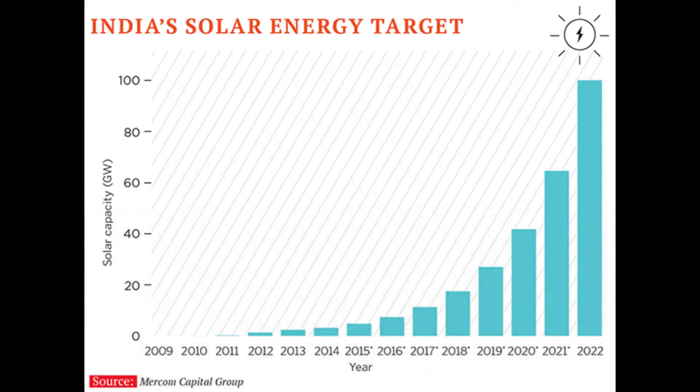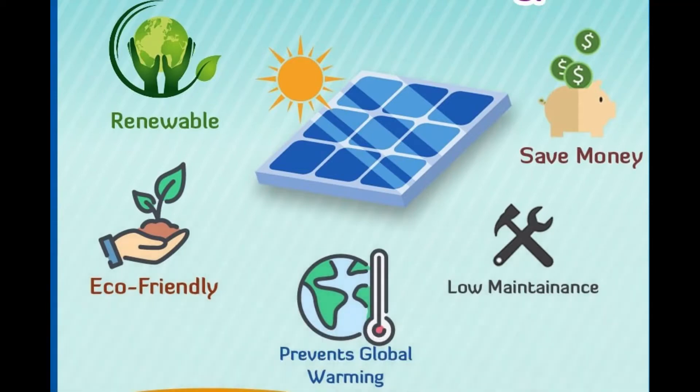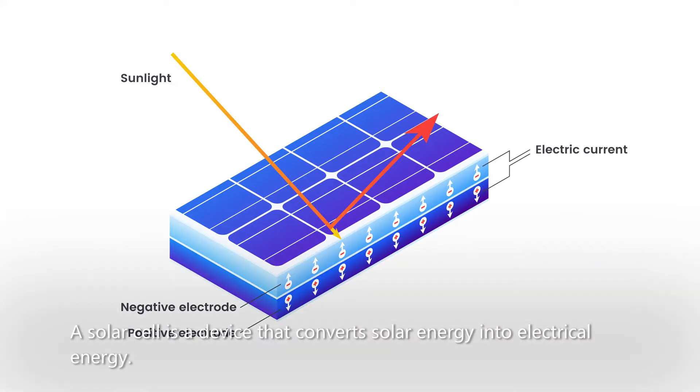Solar energy is an inexhaustible source of energy. It reduces our dependence on imports and does not require a grid, hence reaching the most remote places in an environment-friendly way. A solar cell is a device that converts solar energy into electrical energy.